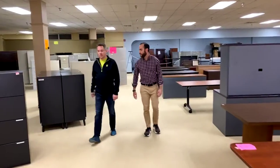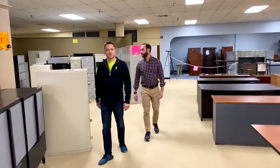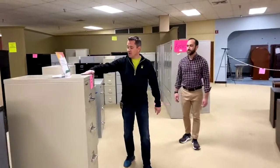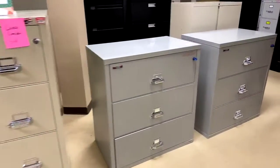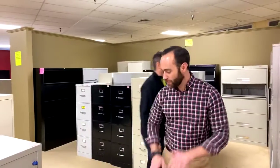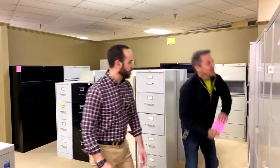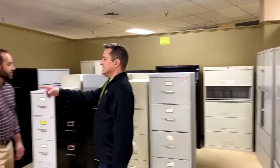We have too many lateral file cabinets right now — it's metal time. Verticals we're doing great on. Pedestal files we're fine on. Storage cabinets, fine. Fire-resistant file cabinets — these are Fire Kings. These Herman Miller lockers have been selling like crazy.